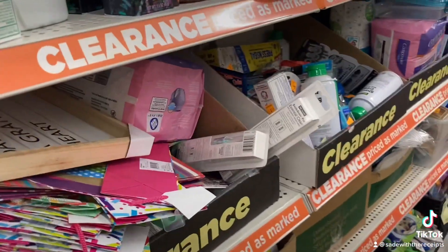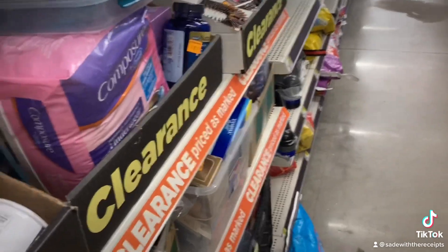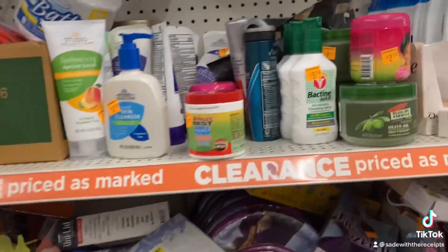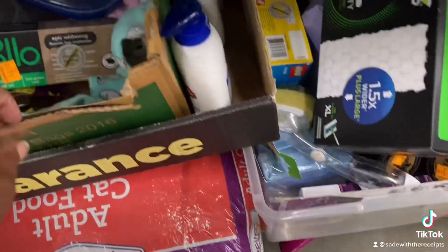I'll just ask if she can do a price check. She knows I'm penny shopping because when she rings up the other item she'll see it anyway — better she does it first. This store knows me, so they know I'm either coming in for a good coupon deal, a glitch, pennies, or freebies. They already know when I was up front looking at the last chance section.